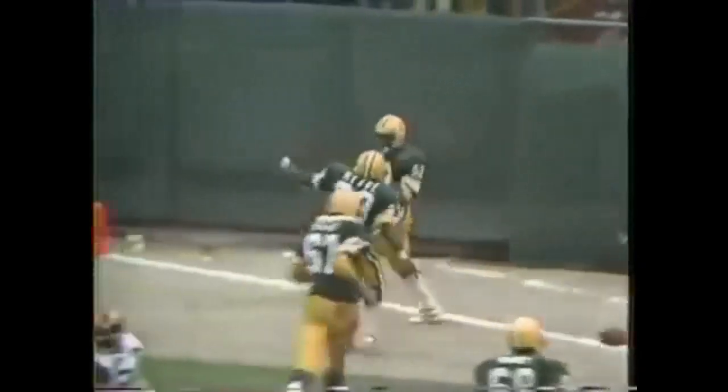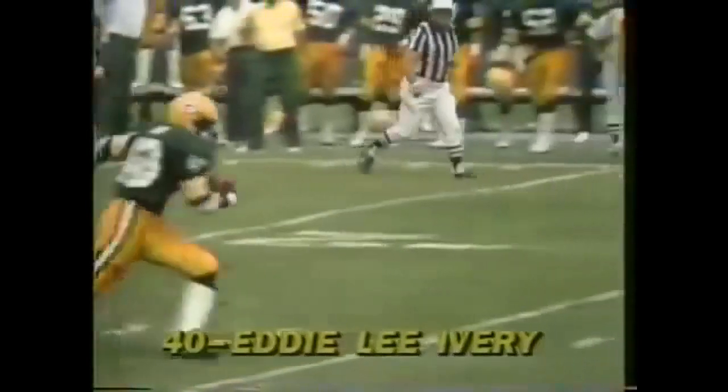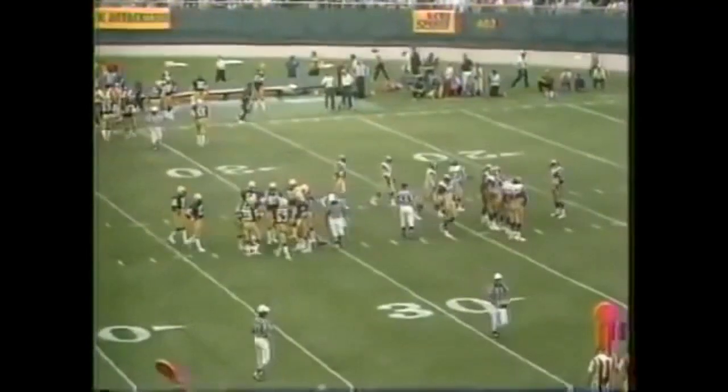You really have to give the coaching staff credit. Look at the beautiful hole there — Eddie Lee Ivory makes it happen, runs through another tackler. Nolan Cromwell trying to get the ball loose and misses the tackle, and he goes into the end zone. The Packers want defense right now.